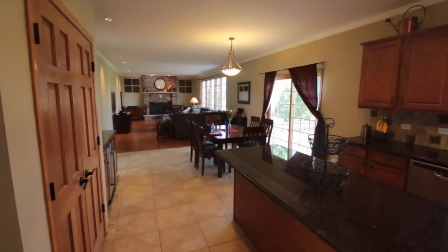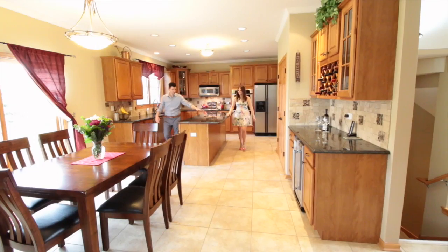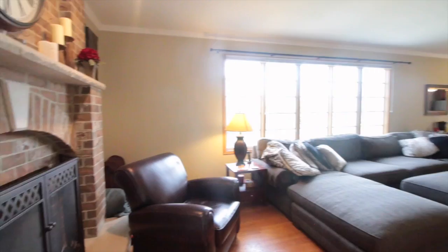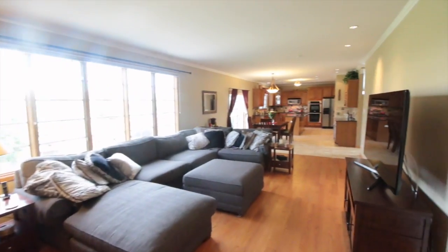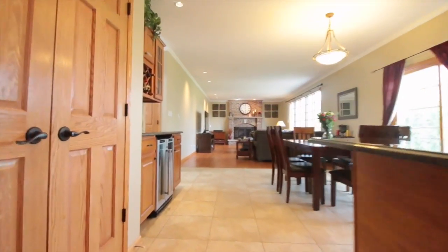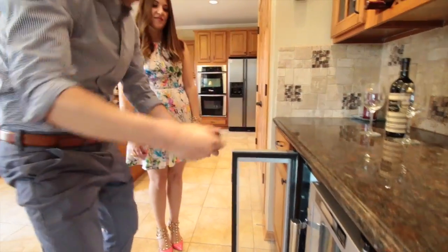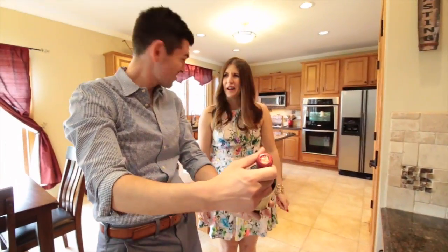Moving into the kitchen, you'll love all the beautiful cabinetry, granite countertops, stainless steel appliances, double ovens, a great-size pantry, and plenty of room. It's open to the family room with a huge gas fireplace with custom stonework. Everything is very large and open with great sight lines.